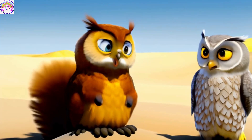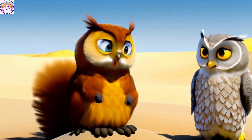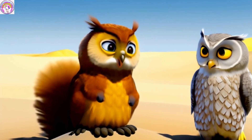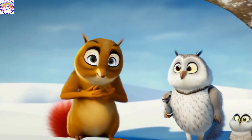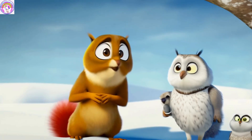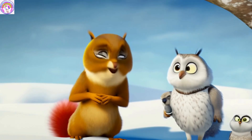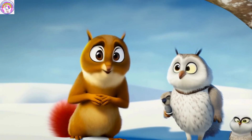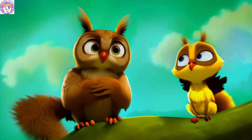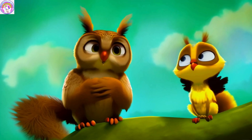Nutsy wondered how these massive rocks were formed, while Flaps tried to understand the volcano's geological structure. As they approached the peak, the temperature near the crater regions noticeably increased. Squirrel Nutsy and Owl Flaps moved cautiously, mindful of the hot steam vents and small lava flows they observed. This dangerous and impressive environment showed them how powerful and variable nature could be.